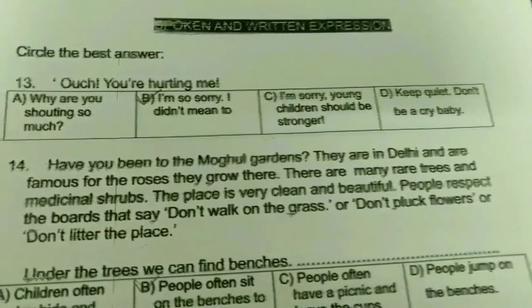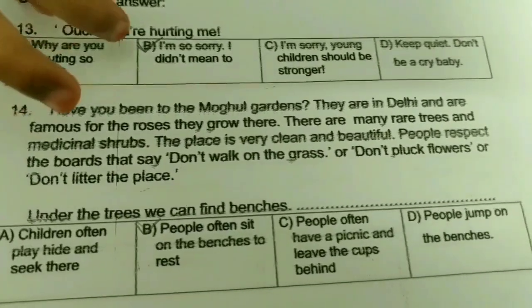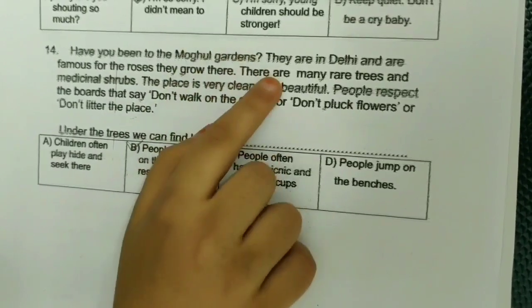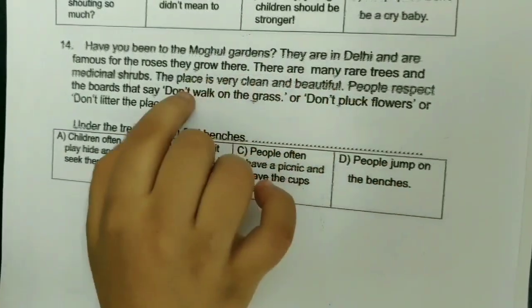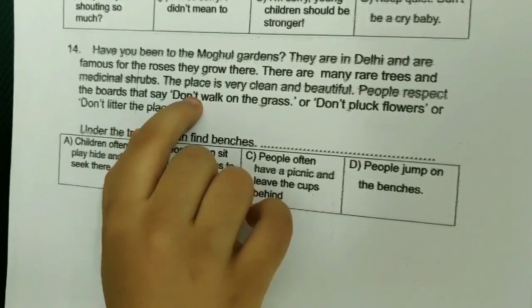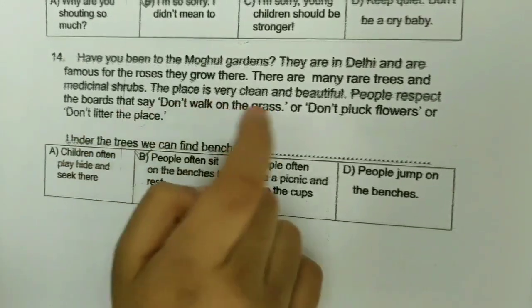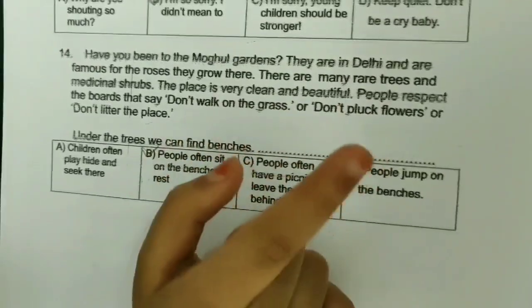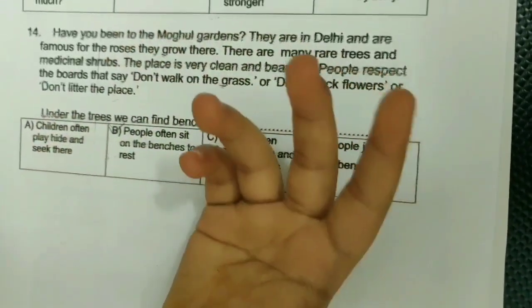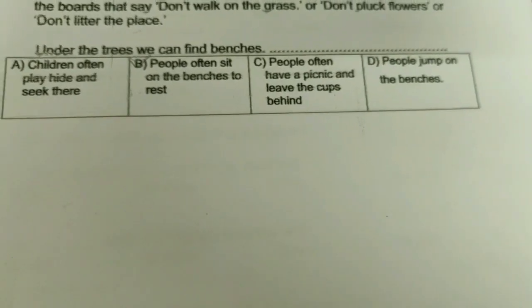Spoken and written expression — circle the best answer. Ouch! You are hurting me. I am so sorry, I didn't mean to. Have you ever been to Mughal Gardens? They are in Delhi and are famous for the roses grown there. There are many rare trees and medicinal shrubs. The place is very clean and beautiful. People respect the signs that say don't walk on the grass, don't pluck flowers, do not litter the place. Under the trees, we can find benches where people often sit to rest.